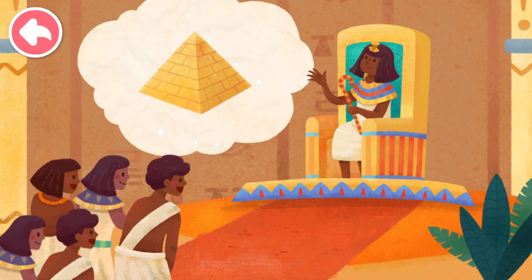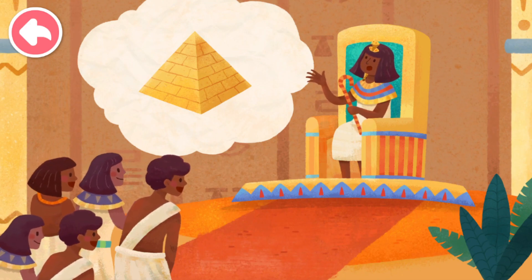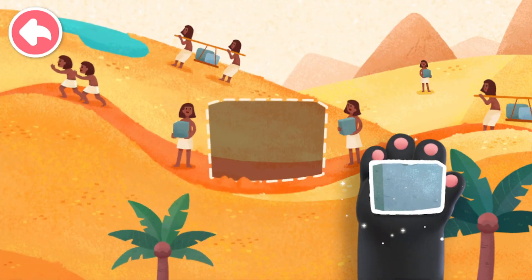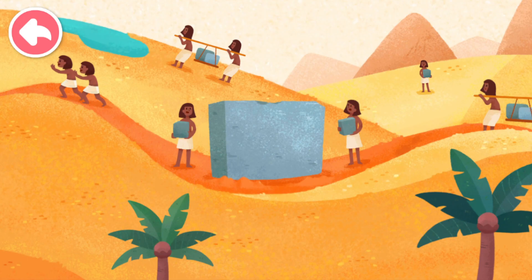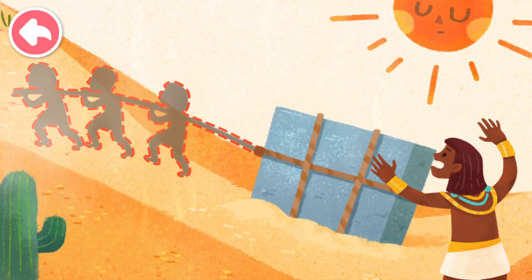An ancient Egyptian pharaoh wanted to build a huge pyramid! To build this pyramid, many, many stones were needed! These stones were big and heavy! How do we move the boulders when they are so heavy?